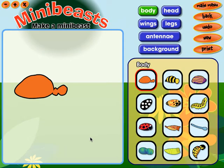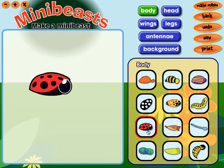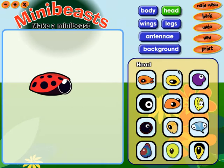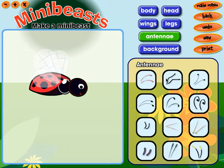Make a mini-beast. Head. Wings. Antennae.